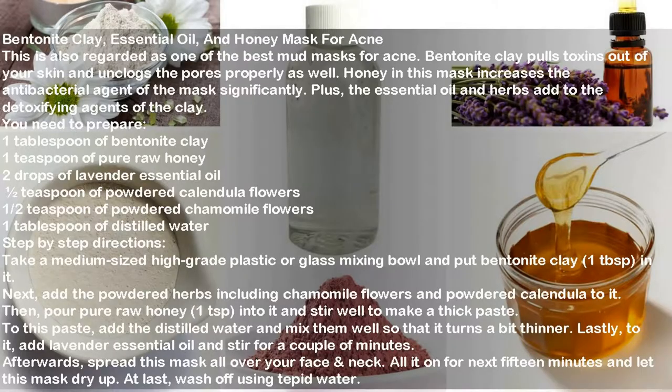The second mask is the bentonite clay, essential oil, and honey mask for acne. Bentonite clay pulls toxins out of your skin and unclogs the pores properly. Honey in this mask significantly increases the antibacterial agent of the mask, while the essential oil and herbs add to the detoxifying agents of the clay.